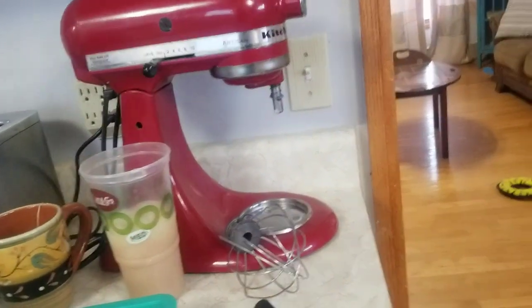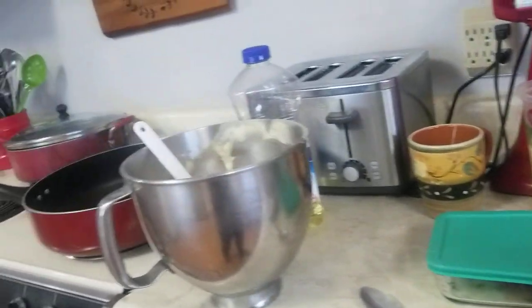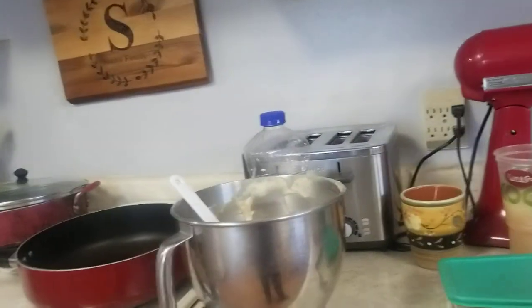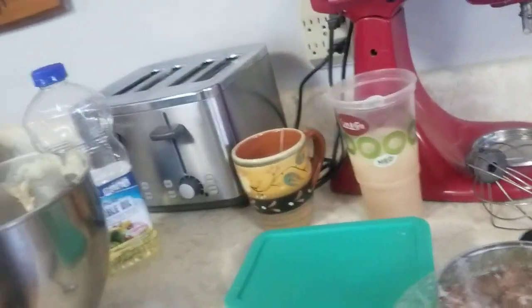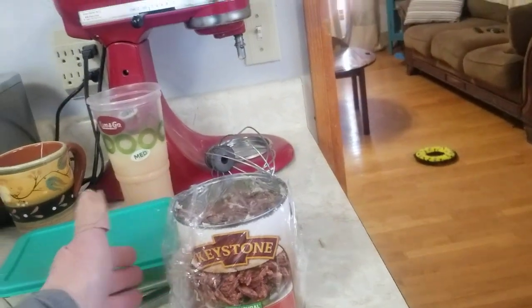Update from yesterday: I did open the canned beef and honestly I'm very pleasantly surprised. It's fully cooked and I took a bite — it's no different than a Marie Callender's frozen pot pie or a frozen taquito. It's actually very good, but it doesn't have any gravy on it.